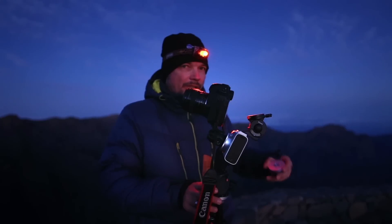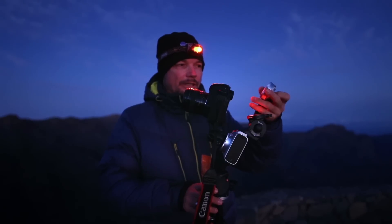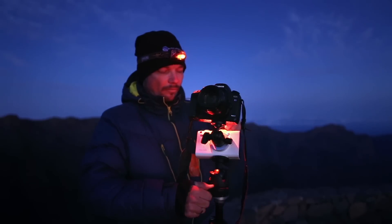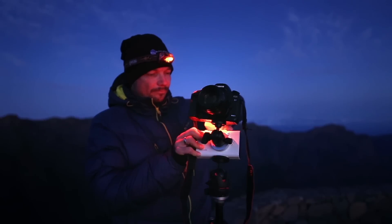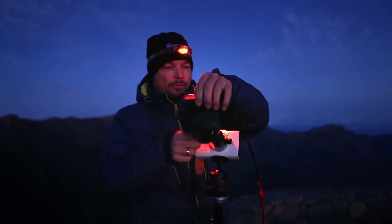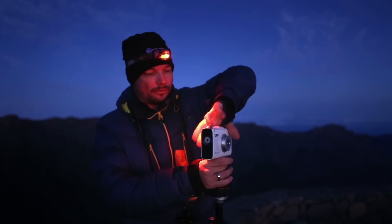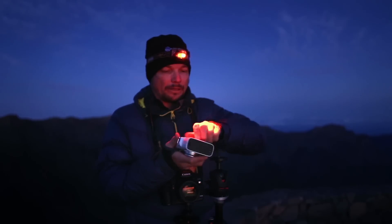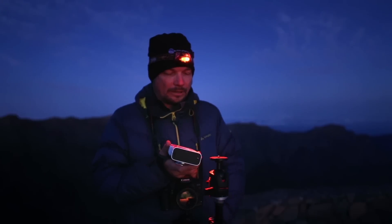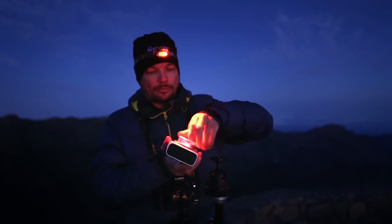For this we have a separate accessory, which is available in the Polari store or through your dealer — it's a very smartly designed base plate. So now we take away the Polarmeter, put away the camera, then remove the Polari from the tripod and attach the base plate. You can see it even has a compass built in. The base plate is designed so you can use it with either a large screw or a small screw at the same time.